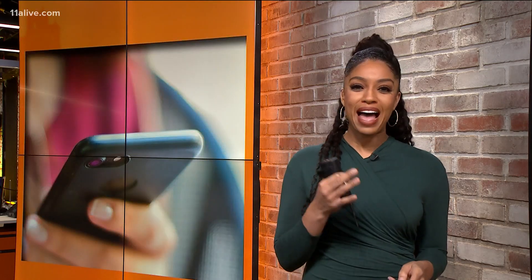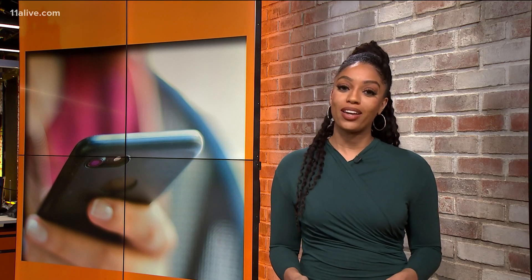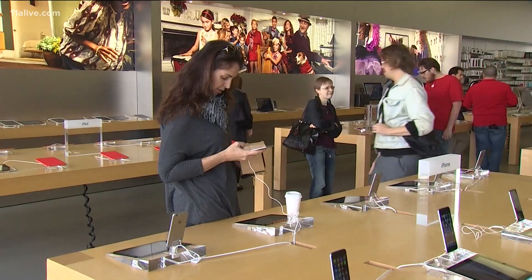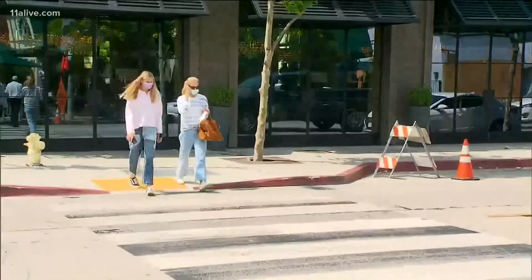Are you one of those people who are tired of taking your mask off to unlock your iPhone with Face ID? Well, Apple is now working on a way for you to keep your mask on. Finally. Right now, the iPhone's face recognition security tool recognizes when someone is wearing a mask and triggers the passcode entry screen.